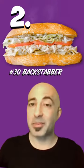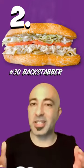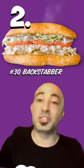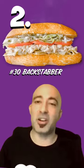My second favorite halal chicken sandwich is the Backstabber. It's halal chicken, Caesar dressing, artichoke hearts, and provolone. And no, it's not named after you — it's Julius Caesar dressing and artichoke hearts.